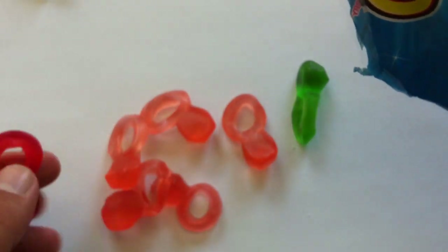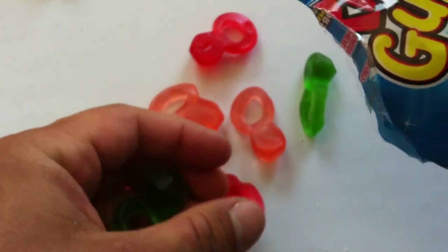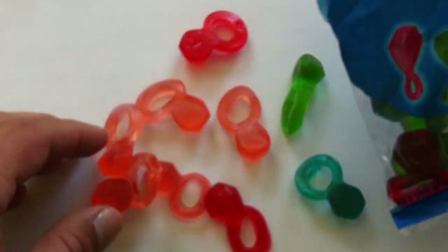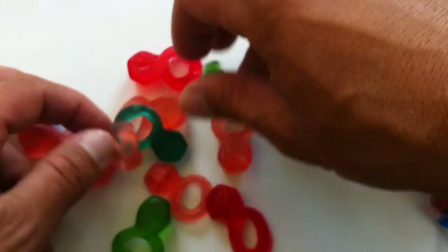They smell good. Lots of gummies come in this kind of packaging, but it does feel a bit weird. There's a blue one — there's at least one or two blues in there. Okay, there's lots of them in there.